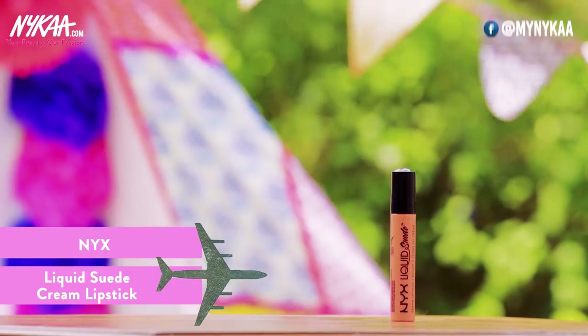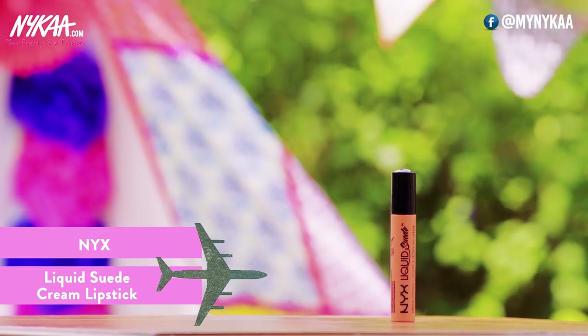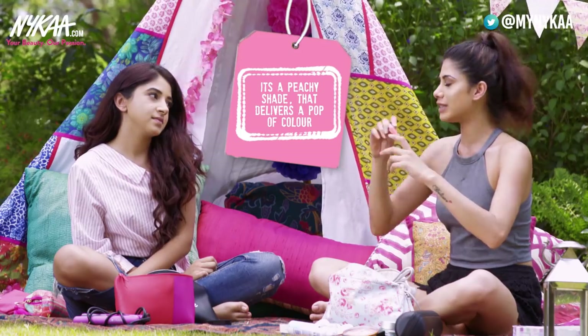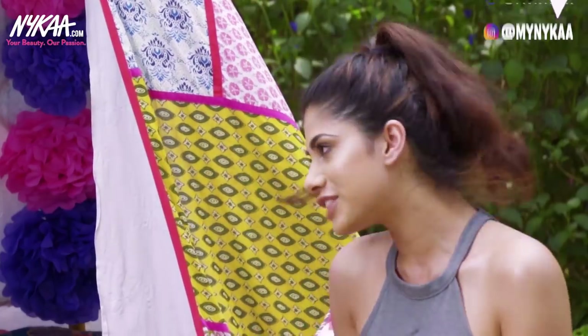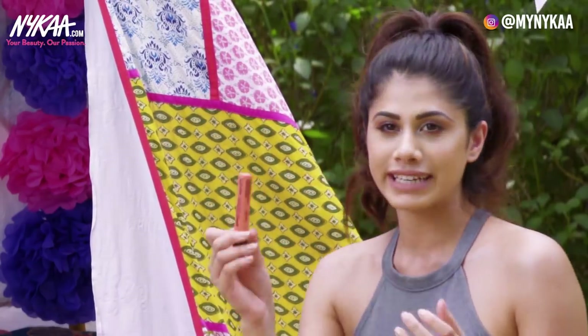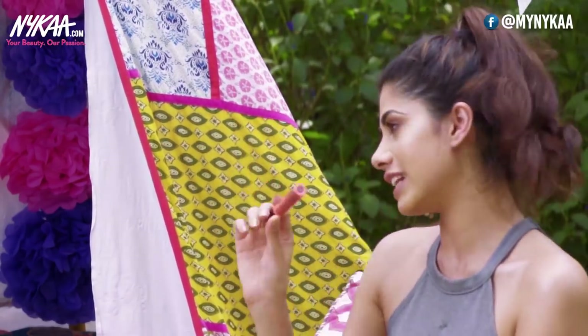This is the NYX Liquid Suede in Foiled Again. I carry this because it's a peachy sort of color — I love my nude shades, but I also love something with a pop of color. For daytime in the summers, I think this is really, really nice, and the formula is spot on.